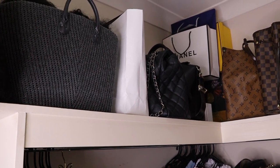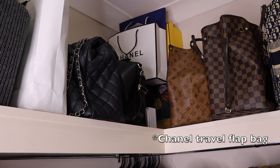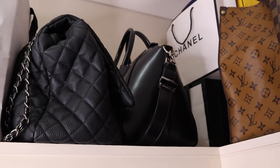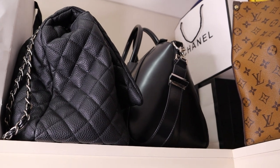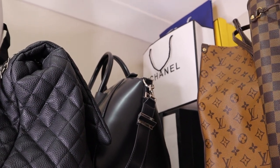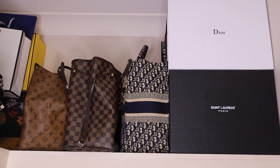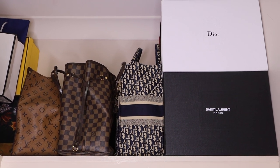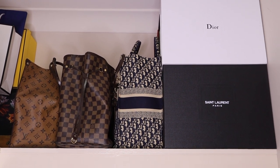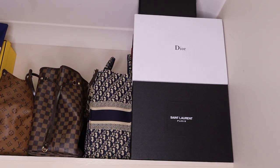That white bag next to the gray basket just has documents — nothing special. Next to it I've got my large Chanel flat bag which I use as a travel bag — it fits a lot. I've also got my Givenchy Antigona bag there and some storage boxes at the back. At the very top I've got my large totes, which are great for traveling or for teaching — they fit laptops and everything else. I've got the LV On The Go, the Neverfull, and the Dior tote bag, plus some boxes.